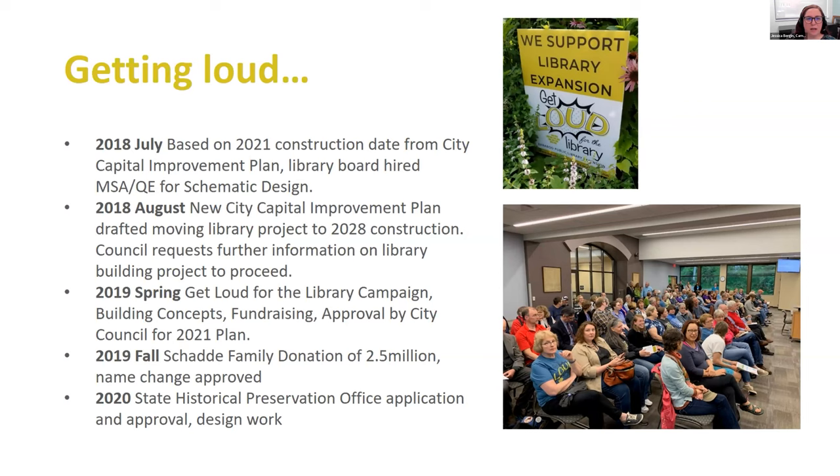So we hired our architects and designers to start putting a design together. Not too long after that, the city changed their capital improvement plan and moved the library project back to 2028. As far as challenges and opportunities go, that was one of our first challenges — simply because we had already spent quite a lot of money that the library board had raised on hiring the architects and getting the schematic design going. It was a hard time to work through that.